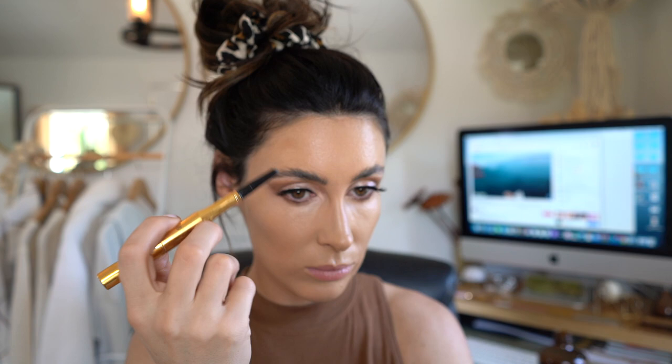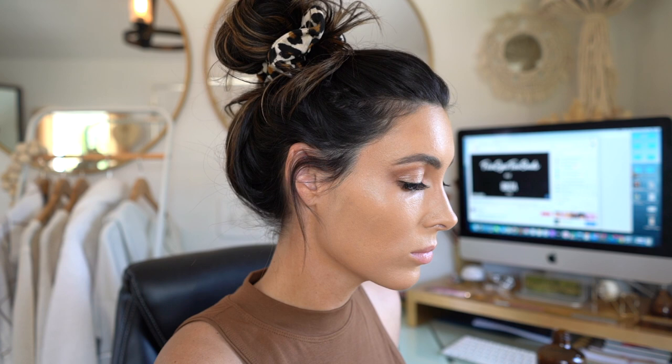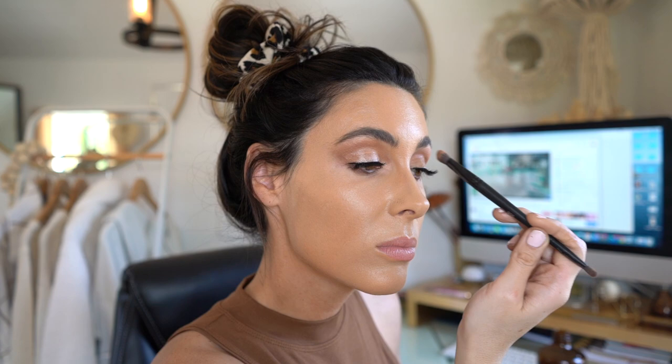Here I'm using the Velour Fleck and Brow Pencil in Dark Brown, just filling in the sparse areas. Then I'm using a blend brush to blend in the eyeshadow and make it look natural. Now I'm just bronzing the crap out of my face so I have that young, golden Cher look going on.